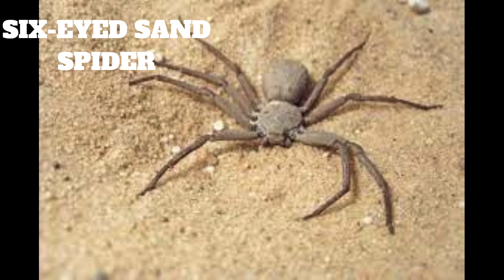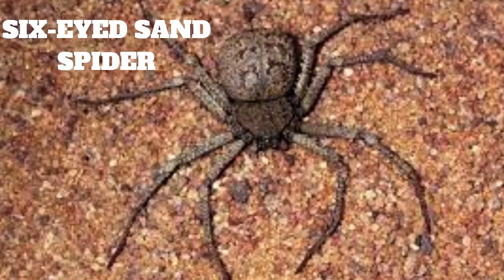The six-eyed sand spider reproduces in the traditional manner for spiders, with males courting females and then mating. The females will lay their eggs in a silk cocoon and will typically produce around 100 eggs at a time. The eggs will hatch into spiderlings after around two weeks, and the young spiders will remain in the cocoon for another two weeks before venturing out into the desert on their own.